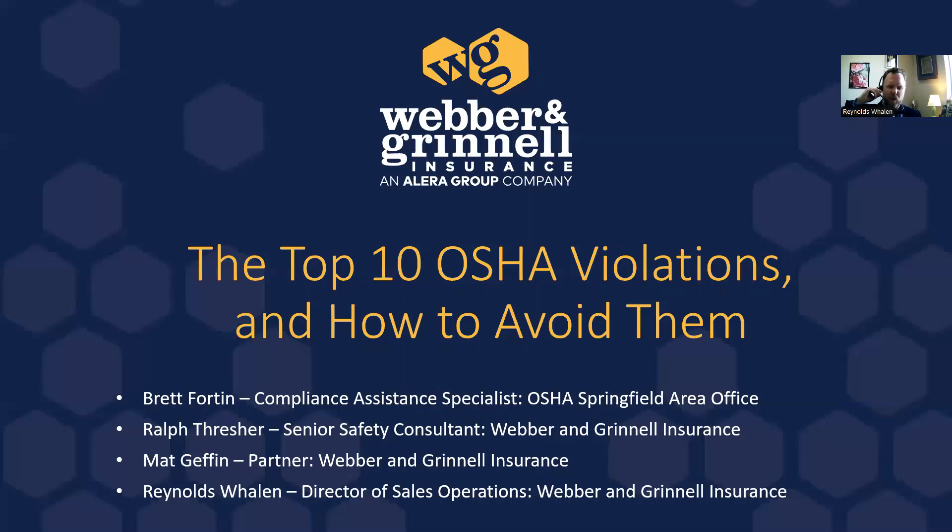Good morning, everybody, and welcome to our webinar on the top 10 OSHA violations and how to avoid them. I'm thrilled to welcome you all this morning, especially those in upstate New York in a construction trailer — we've got 10 to 15 contractors and subcontractors there using this as part of a monthly education series. We've also got folks out on Nantucket and in New Hampshire, so we've got a nice reach this morning all over New England.